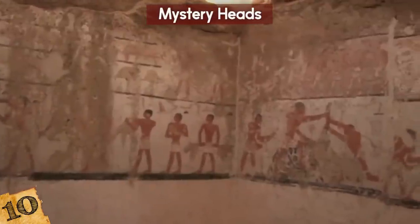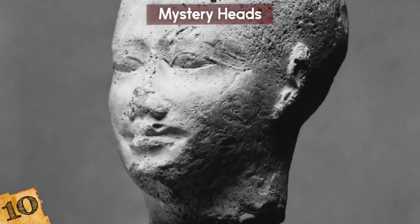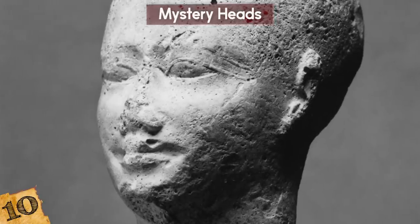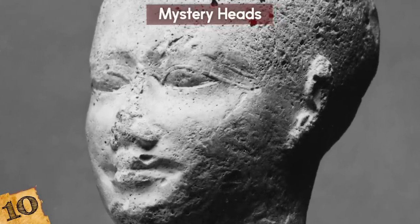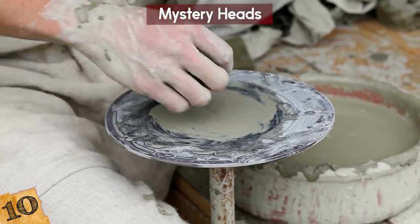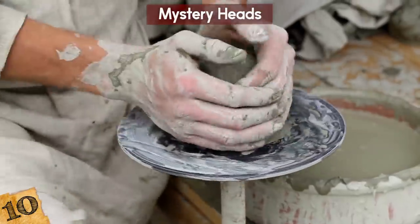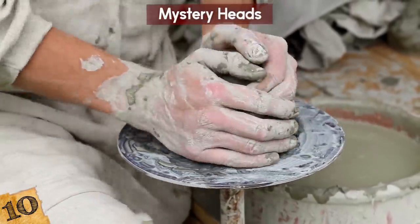One theory is that they were used to replace a noggin if a tomb was broken into and plundered. Some of them appear to have been deliberately damaged. Archaeologists were puzzled by the missing ears and long scratches, but it's thought that these are signs that they're old production molds. It seems the Egyptians liked to make heads in bulk — just in case. Pretty weird, huh?